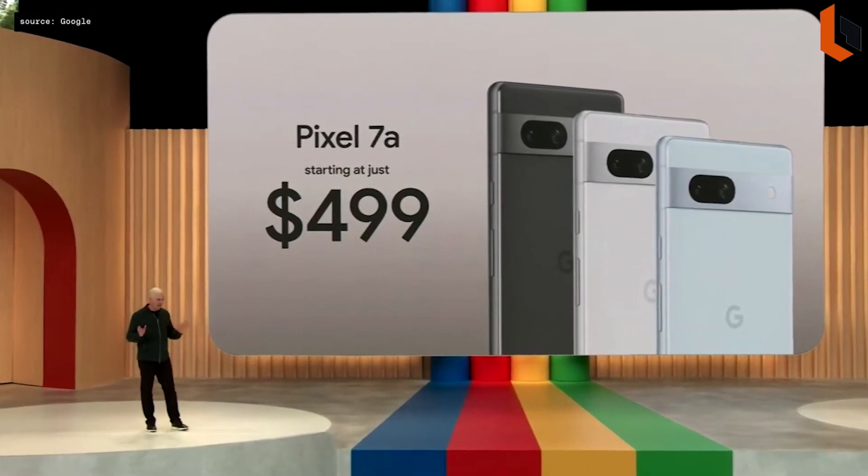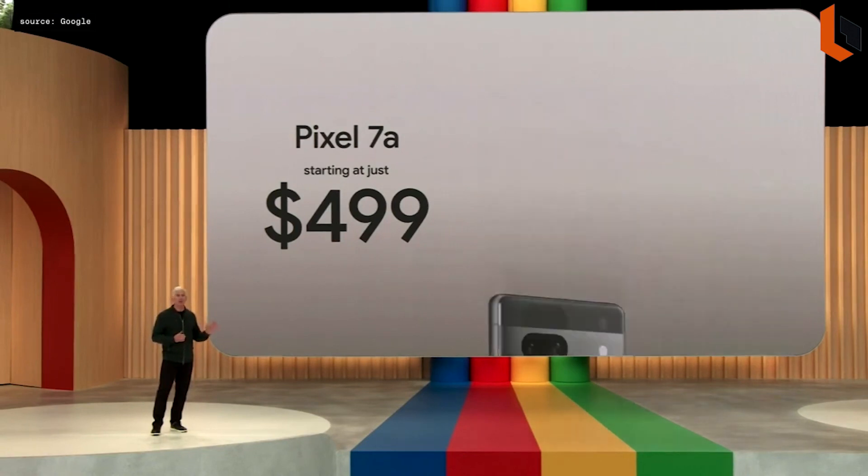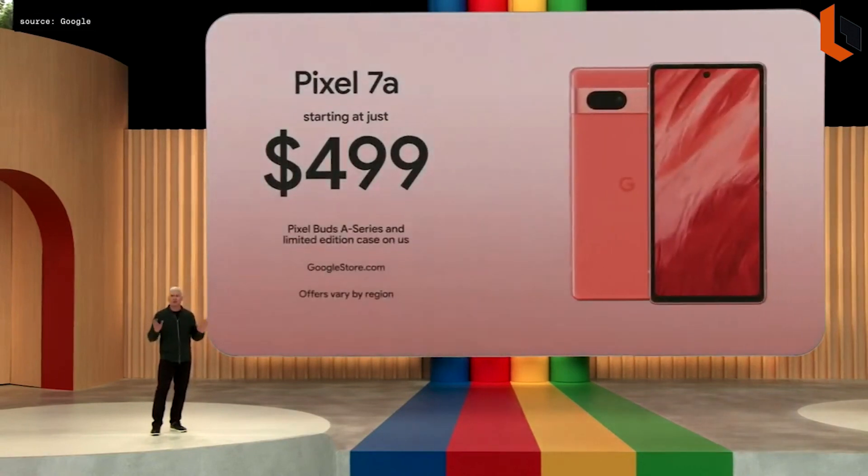It's an unbeatable combination of design, performance, and photography, all at a great value. You can check out the entire Pixel 7a lineup on the Google Store, including our exclusive coral color.